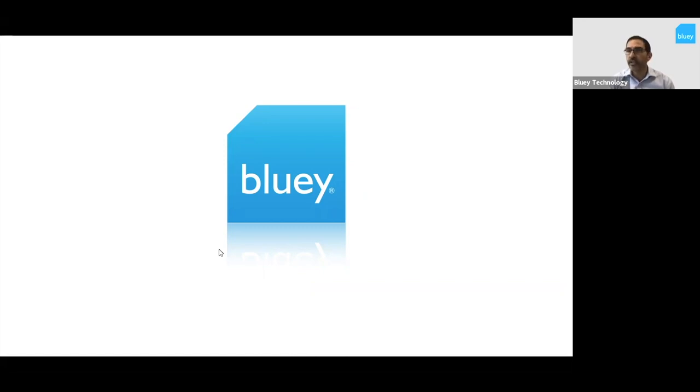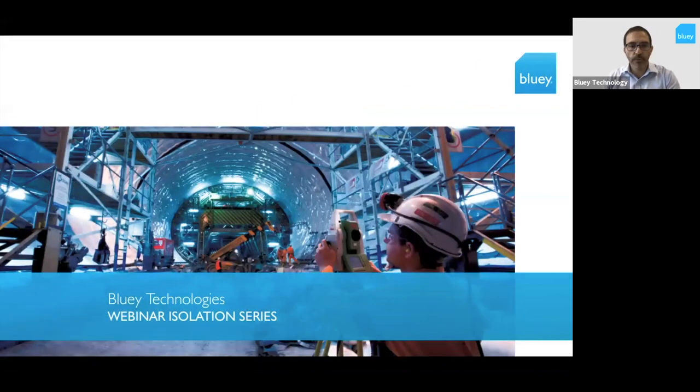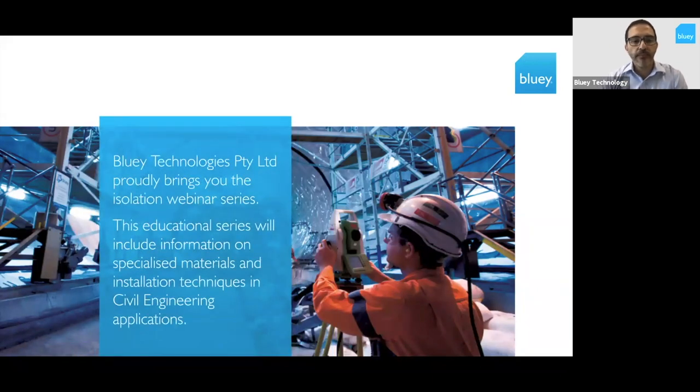Just to let you all know this meeting will be recorded, so if that's not acceptable to you, you may need to move on. Your questions and chat questions will also come through and we'll be posting those on our website. This is the Bluie Isolation Series — giving us something to do while we're stuck in our homes or isolated in our workplace — hoping to bring you an educational series on specialised materials relating to civil engineering applications in our area of expertise.